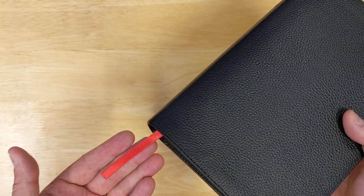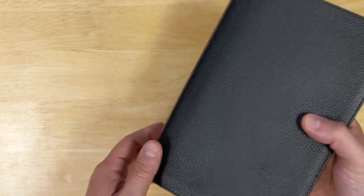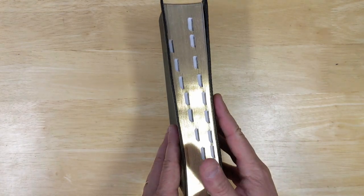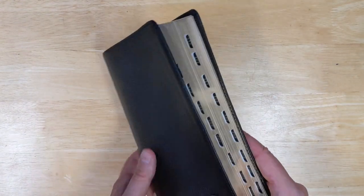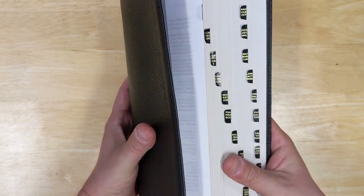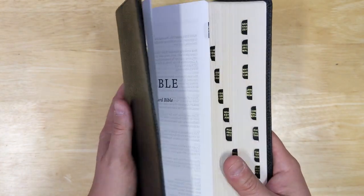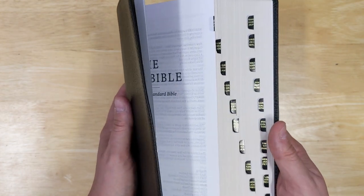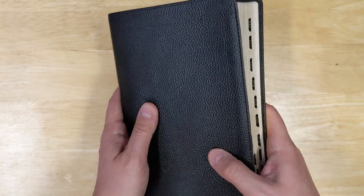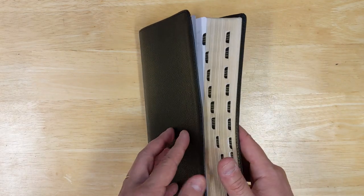A lot of people have come to expect more than one ribbon, so it would be good if they considered putting two or three ribbons in this Bible. That being said, the ribbon does the job. Another feature I like about this Bible particularly is the thumb index, so you can easily get to the book of the Bible you're looking for. It's really nice if you are in a teaching setting and want to quickly turn to a certain book, or if you're new to the Bible.